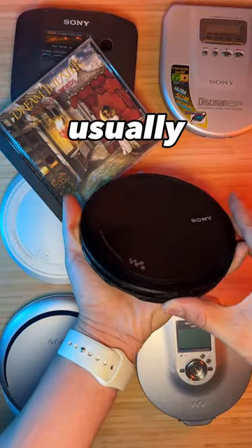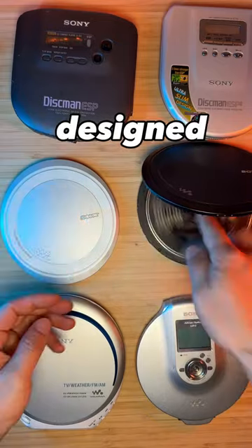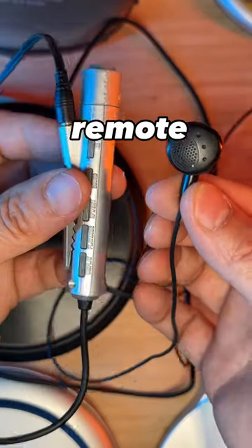They usually run on two AA batteries or gumstick batteries that are specifically designed for mini disc players or ultra-thin Walkmans. I also love the inline remote control.